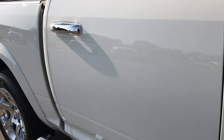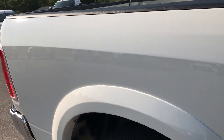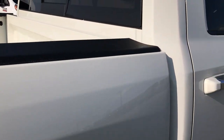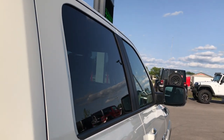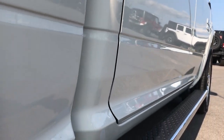We take these HD videos so if you are far away, or even if you're close by and you just can't make the trip down, but you're still interested in purchasing the vehicle, you can get a really good idea of the overall condition of the vehicle so that you can make a smart buying decision from the comfort of your own home. Didn't see one single dent or ding down this side of the truck.